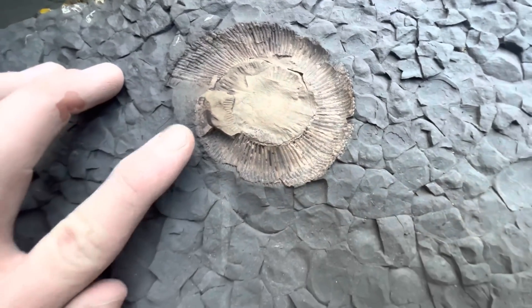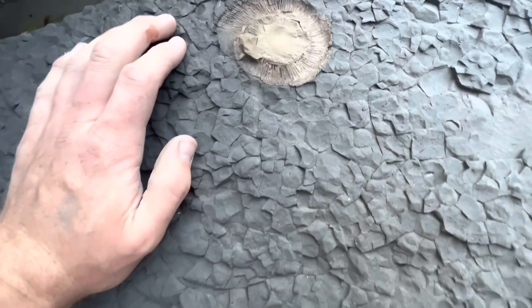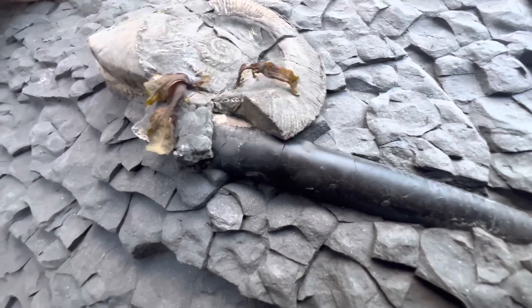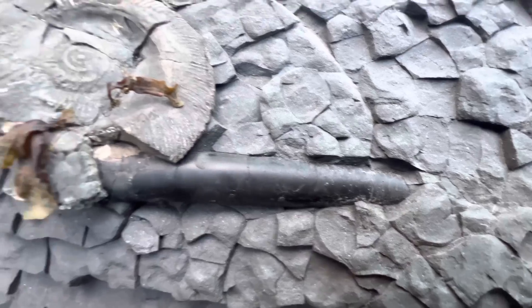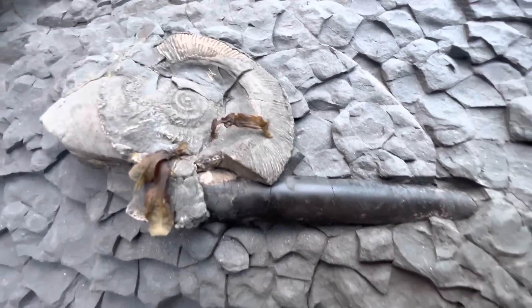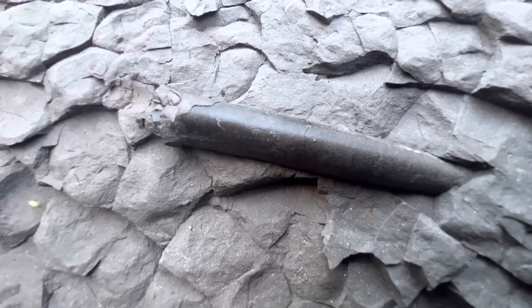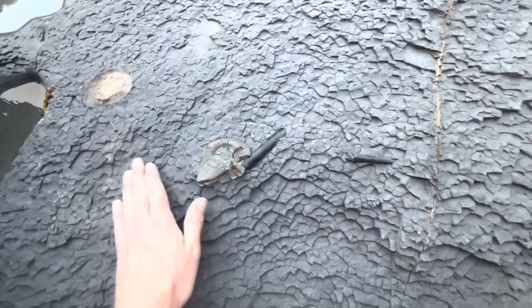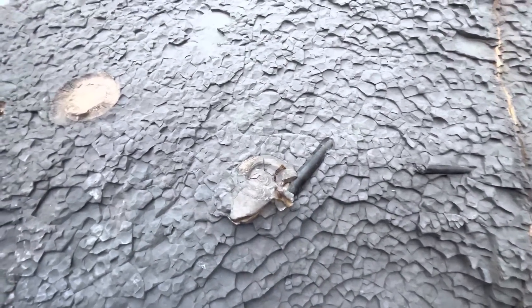Pretty interesting this — we've got one ammonite, just the imprint left, and over here, got another ammonite preserved on top of a belemnite. Pretty interesting combination, and a much smaller belemnite preserved just nearby. Quite a few interesting fossils all just in this same area, all naturally being gradually eroded by the sea.